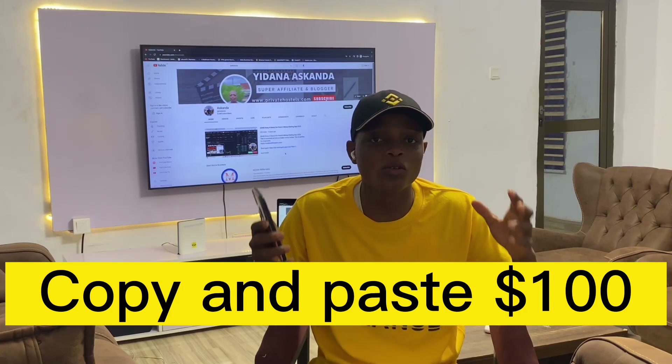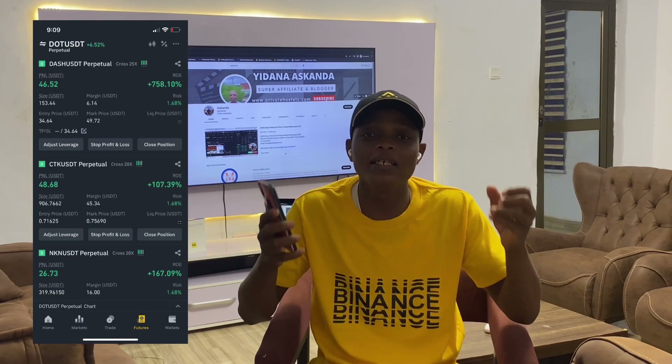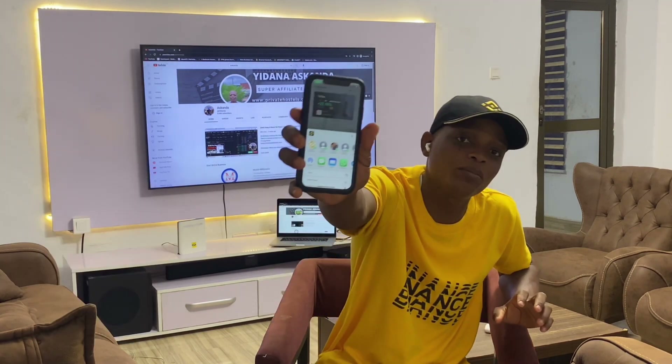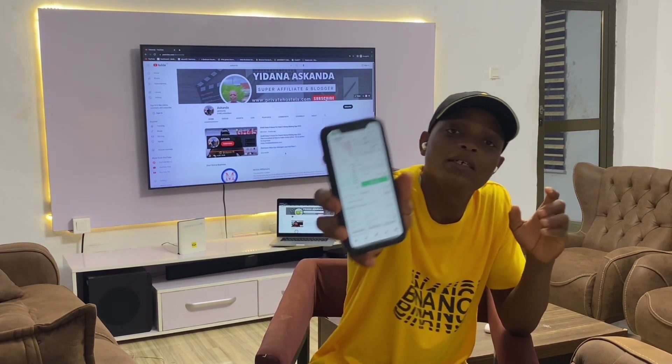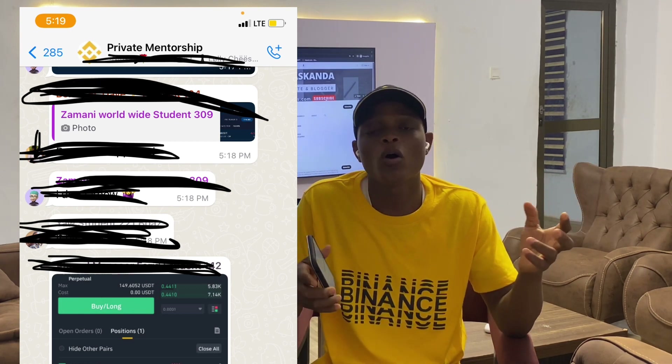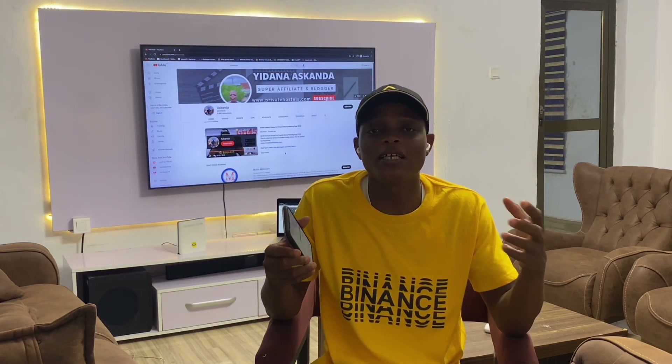Here's how you can make 50 to 100 dollars every single week trading Binance Futures. You can see I just took a position on XRP/USDT and currently we are in profit. I'm going to be sharing the strategy that I use. If you don't know what Binance Futures means, it just means trading cryptocurrencies — buying at a lower price and selling at a higher price for profit. I also have a private mentorship group on WhatsApp where I share the latest strategies.